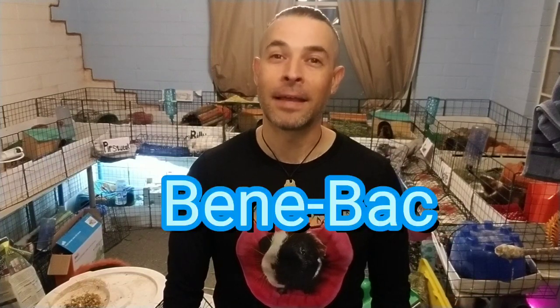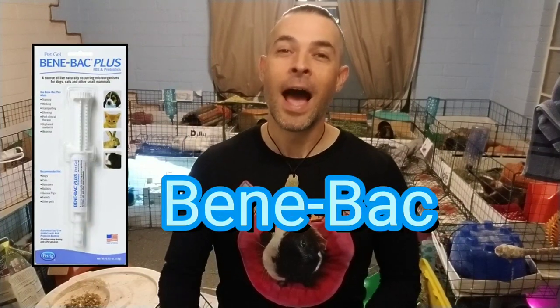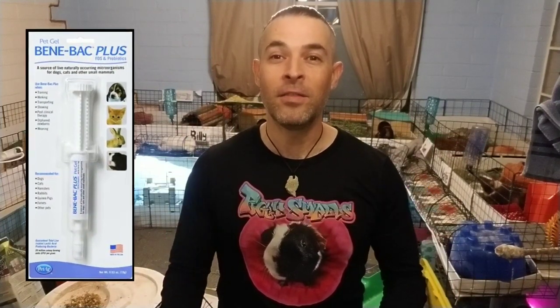Today I want to talk about Benebac — that's the probiotic paste. I've mentioned it before in a number of my videos. There are a million reasons why you want to have it as part of your emergency kit and why you would want to use it.